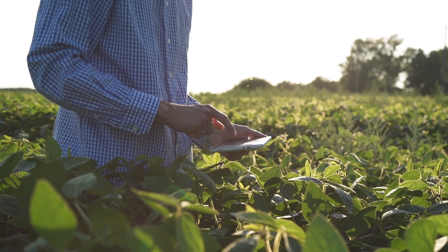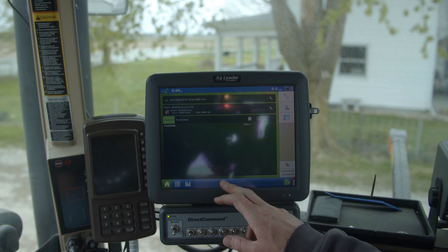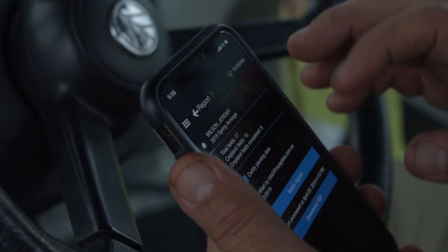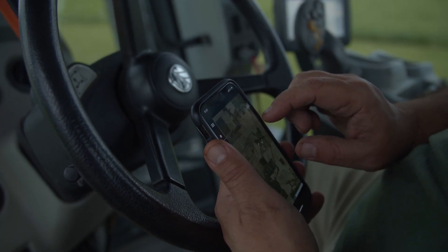If you're able to operate a smartphone and if you're able to enter your hybrids into your display, whichever display you're running, you're going to be able to utilize this product. With MYAG data, they have streamlined everything — they've taken all the behind-the-scenes stuff out of it and simplified it down to where, once you start punching buttons, it's going to automatically prompt you on how to get that information from point A to point B.